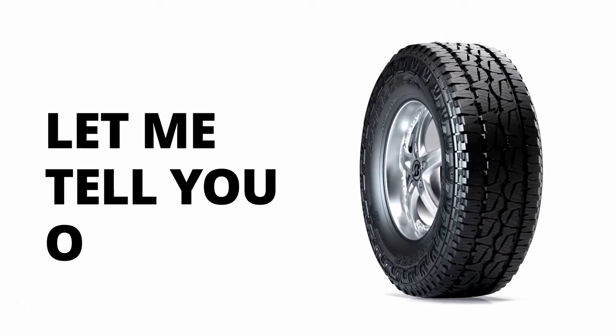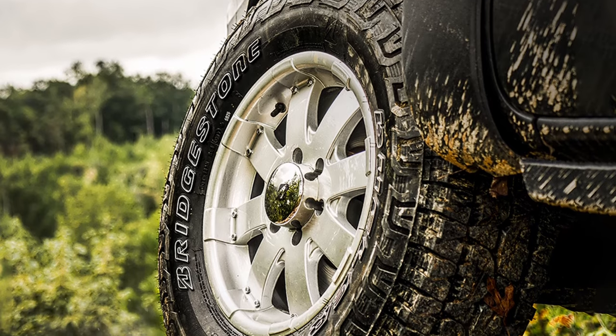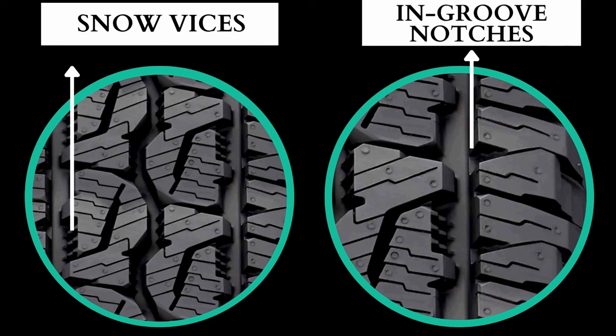That said, out of all the non-Three-Peak Mountain Snowflake rated tires reviewed, the Dueler Revo 3 comes out on top, attributed to its snow biting edges and solid in-groove notches.